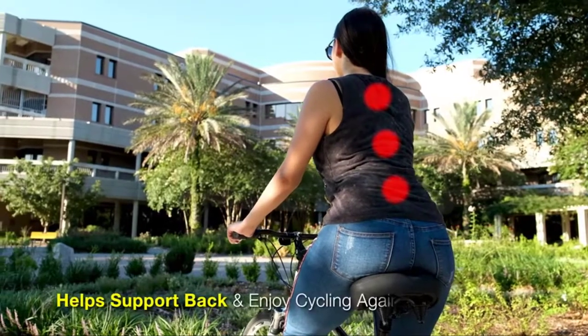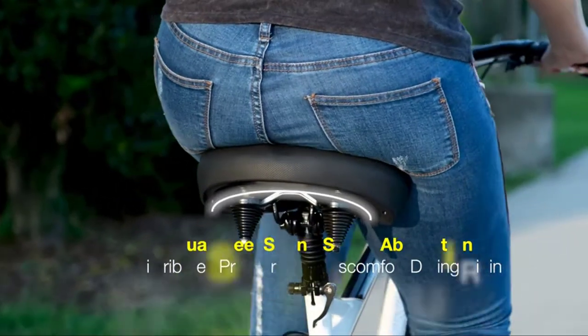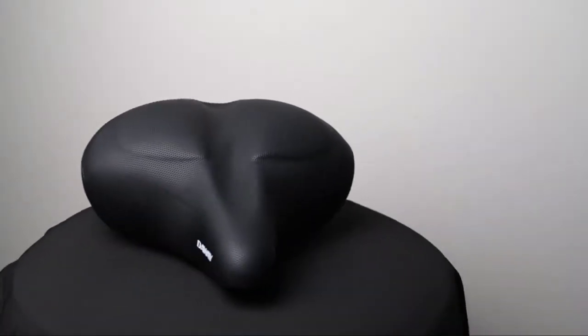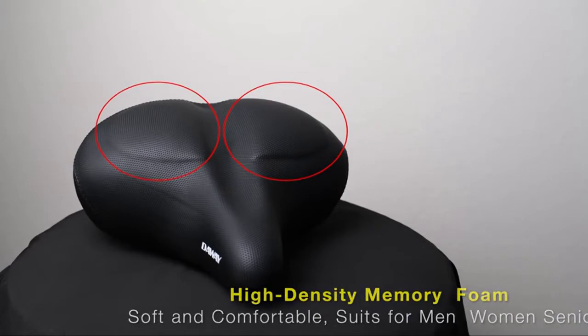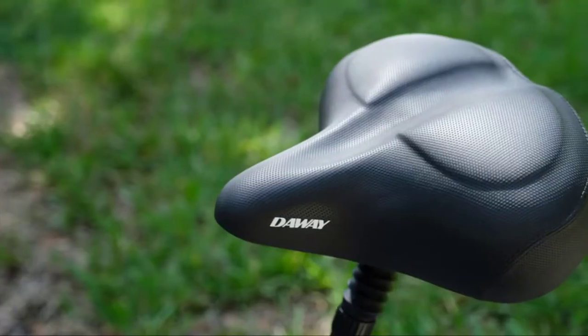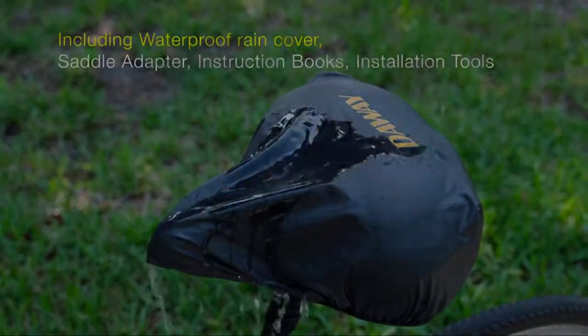The package includes mounting tools, instructions, a water and dust-resistant cover, and a universal saddle clamp. Most new indoor or outdoor bikes are often equipped with seats that are low quality and uncomfortable. This C40 Comfort Bike Saddle will be a great replacement. It offers universal fit for Peloton, stationary bikes, and indoor exercise bikes, so you can cycle on rainy or snowy days with no worries.